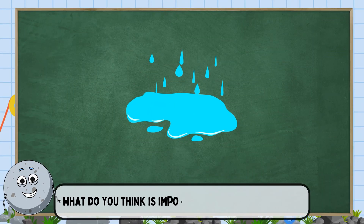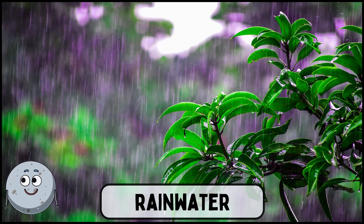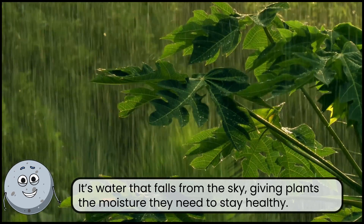What do you think is important for plants to drink? This is rainwater. It's water that falls from the sky, giving plants the moisture they need to stay healthy.